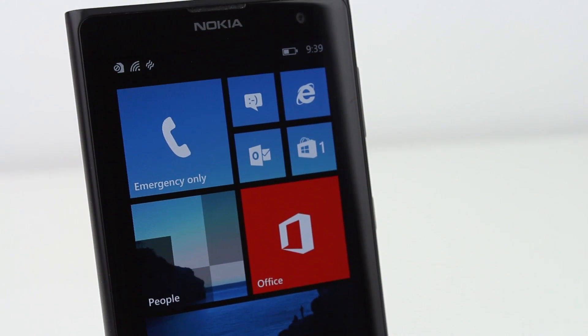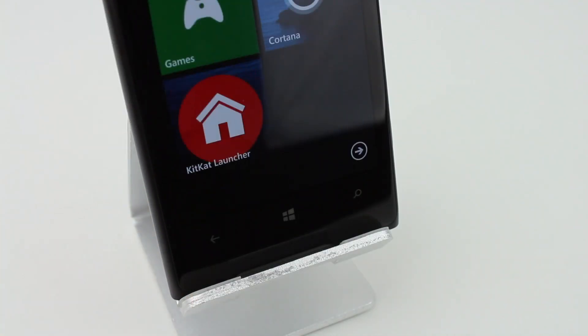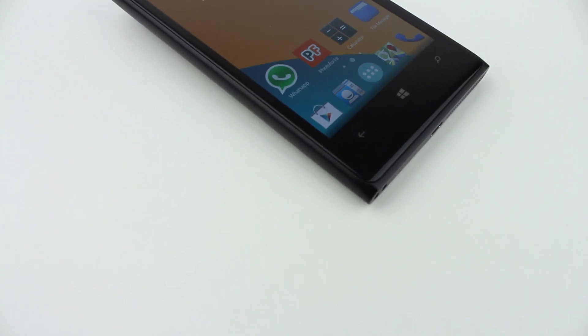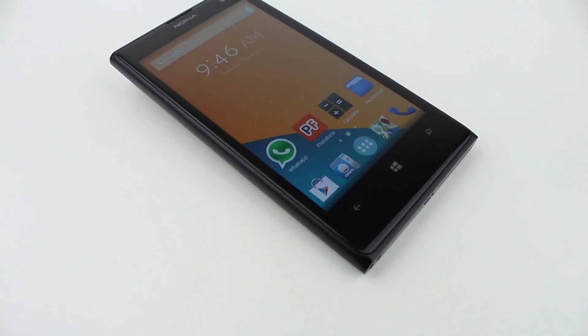Well, there is a launcher on the Windows Phone Store that basically makes your software look just like Android KitKat, right down to the clock widget, Google Now search bar which actually uses Cortana, as well as the multiple home screens and the app drawer. You don't get actual features of Android on your phone, but you just get the overall look and feel of Android on your Windows Phone device.